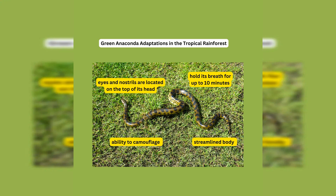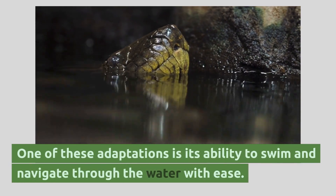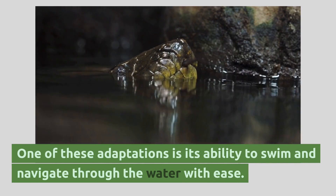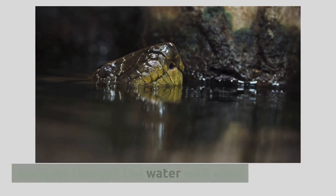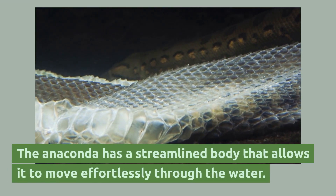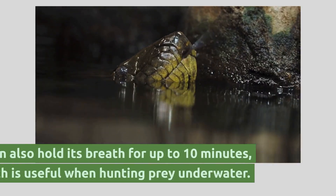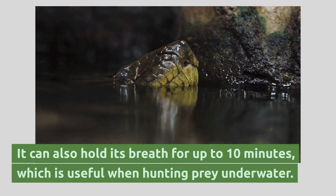The green anaconda has many adaptations that help it thrive in the tropical rainforest. One of these adaptations is its ability to swim and navigate through the water with ease. The anaconda has a streamlined body that allows it to move effortlessly through the water, and it can hold its breath for up to 10 minutes, which is useful when hunting prey underwater.